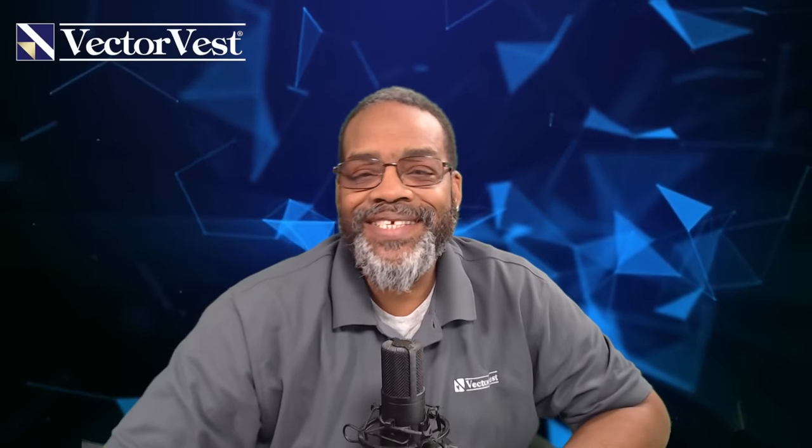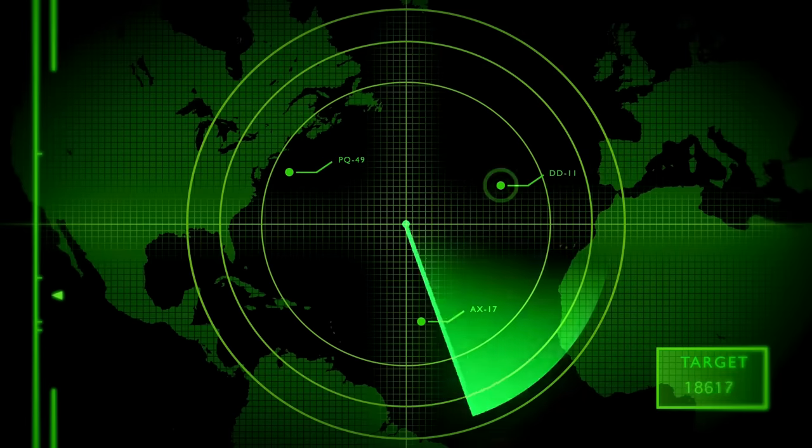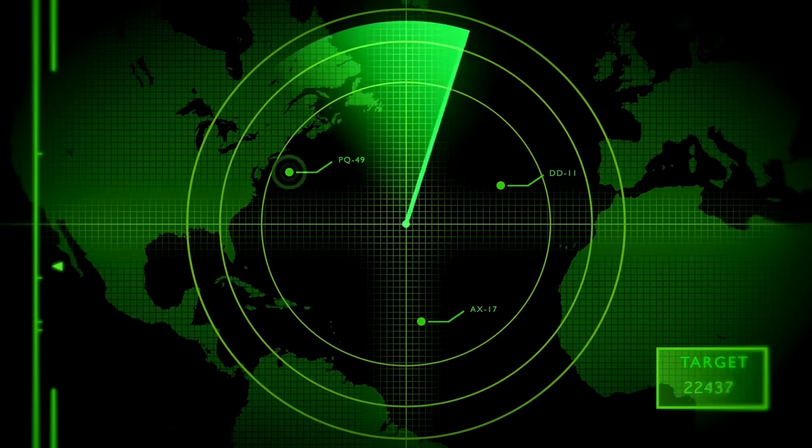Hey, VV Nation, welcome to the 6 p.m. video. My name is Glenn, Senior Stock Market Strategist for VectorVest, and I've got a killer list for you today — a banger of stocks. These are all speculative stocks, so I'm not gonna tell you to go buy them all right now, but I'm gonna introduce you to some stocks that should be on your radar, watch them and time them. And I've got a little bonus of what I've done with them as well.